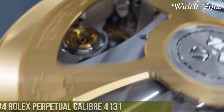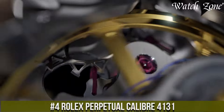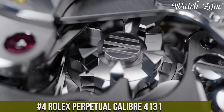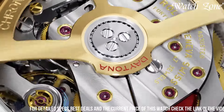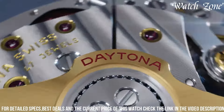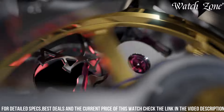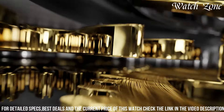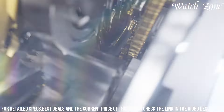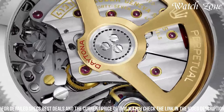Number 4, the Rolex Perpetual Caliber 4131, a timepiece that combines precision with timeless elegance. This chronograph watch features a 40mm oyster steel case, exuding a sense of durability and sophistication. The black dial is adorned with silver-toned hands and hour markers, offering optimal legibility and a touch of refinement. Powered by the Rolex caliber 4131, a self-winding mechanical movement, it ensures accurate timekeeping and reliable performance. The Perpetual Caliber 4131 also features a tachymeter scale on the bezel, allowing for precise measurement of speed.